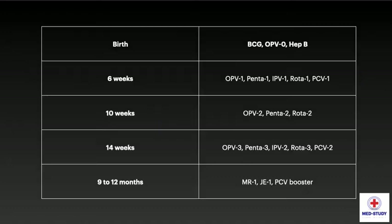At birth, we give BCG, OPV zero dose, and Hepatitis B. At 6 weeks, we give OPV1, Pentavalent 1, IPV1, Rotavirus 1, and PCV1. At 10 weeks, we give OPV2, Pentavalent 2, and Rotavirus 2.